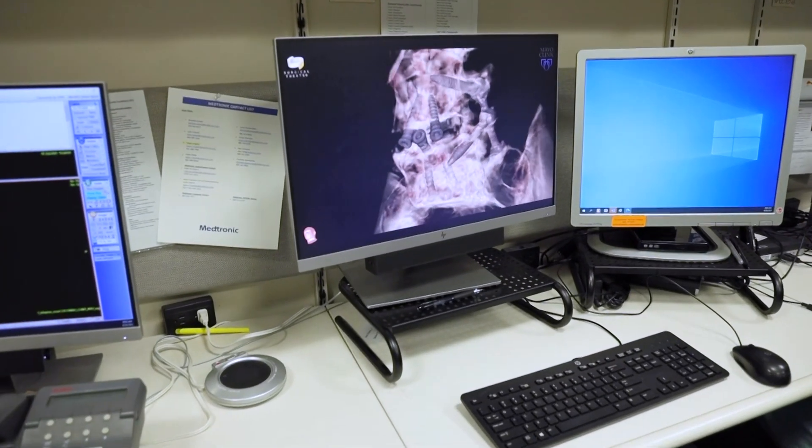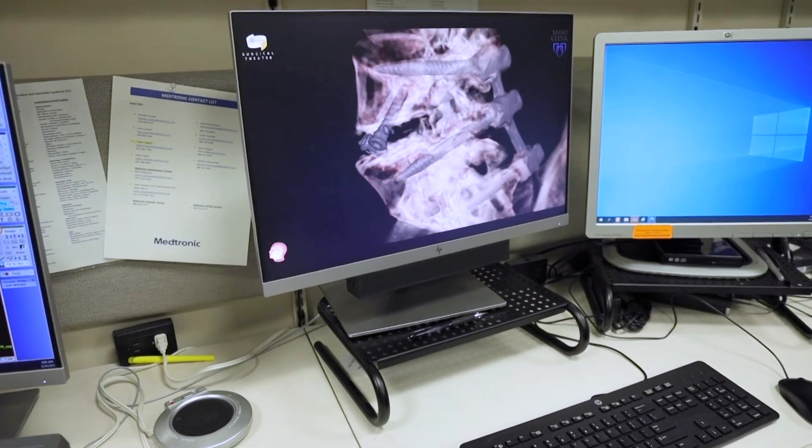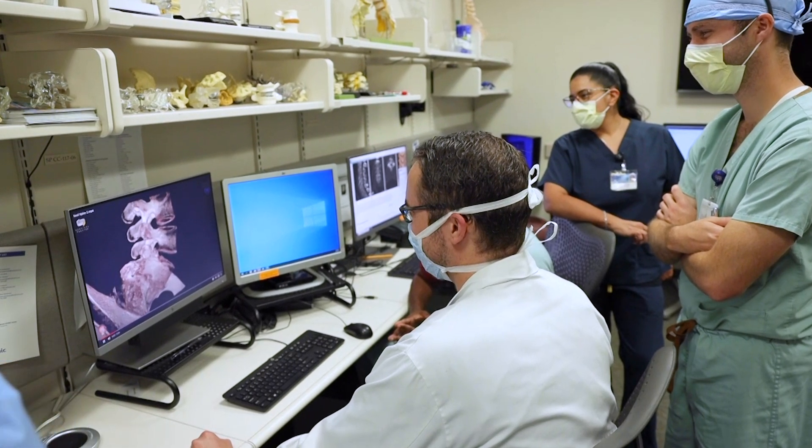At Mayo Clinic, we're using some of the most advanced 3D technology that's out there to build models and plan the surgery itself, so that once we're in the room, we can execute it flawlessly.